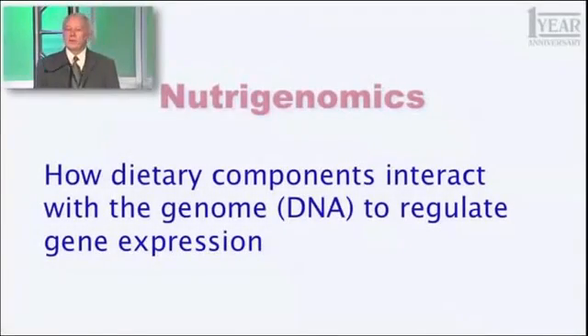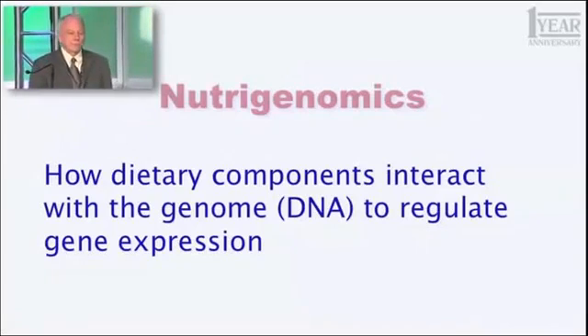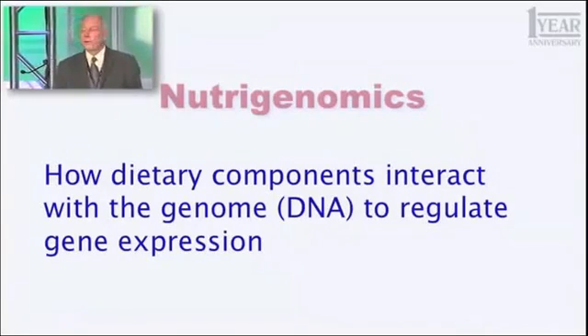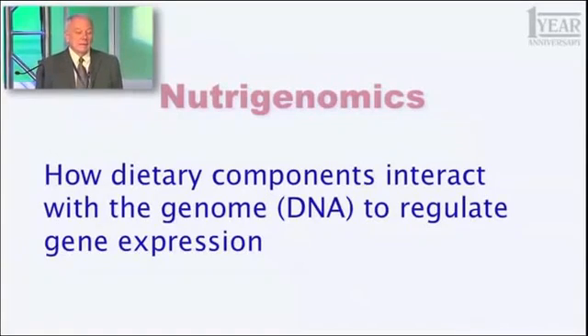I want to begin by introducing a term I haven't used with you before, but you need to start using this. The term is nutrigenomics. And what does that term mean? It's how dietary components — how things we eat, things we ingest, generally food products — how they interact with the genome, that is the DNA that encodes all 25,000 of your genes, to regulate gene expression.